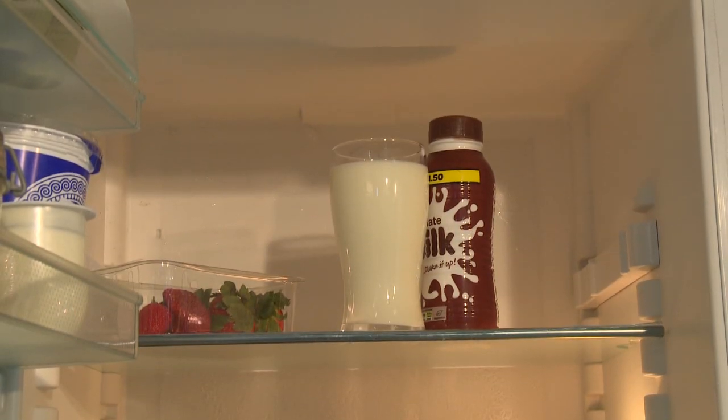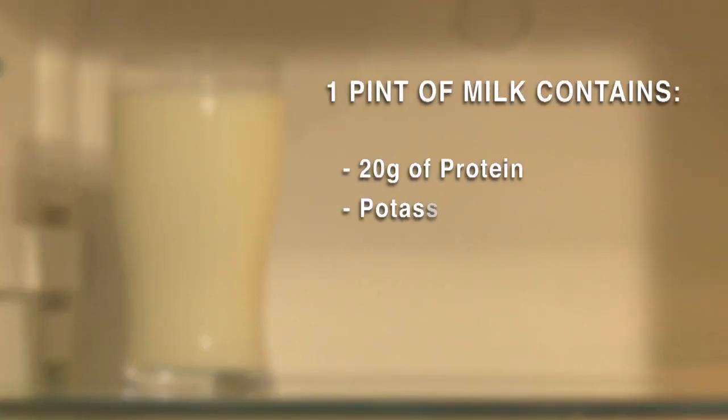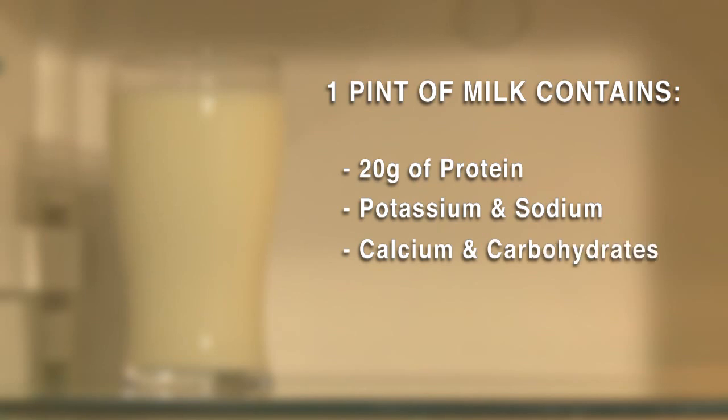A pint of milk is almost 20 grams of protein and it's the perfect recovery drink straight after a training session. It contains the electrolytes potassium and sodium to help with hydration, calcium for strong bones, and carbohydrates for recovery.